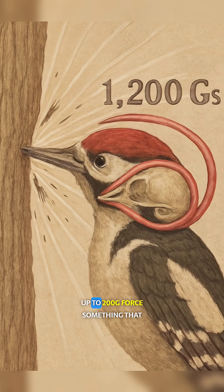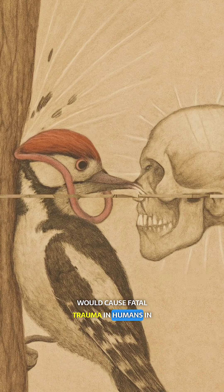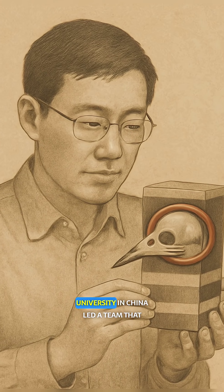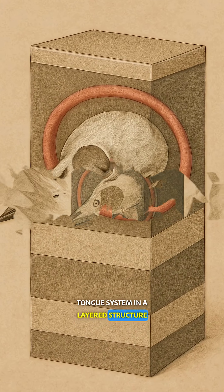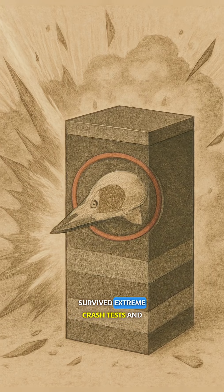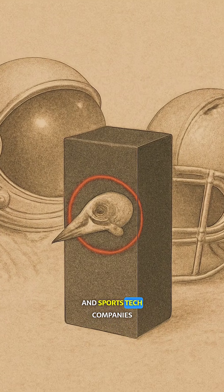Up to 200G force — something that would cause fatal trauma in humans. In 2011, Wu Chengwei from Beihang University in China led a team that recreated the woodpecker skull-tongue system in a layered structure. The resulting bio-inspired black box survived extreme crash tests and caught the attention of NASA and sports tech companies.